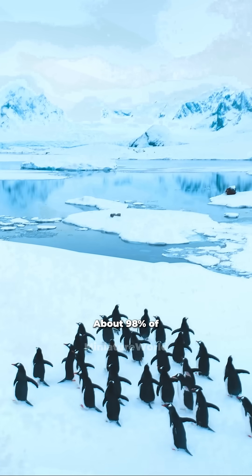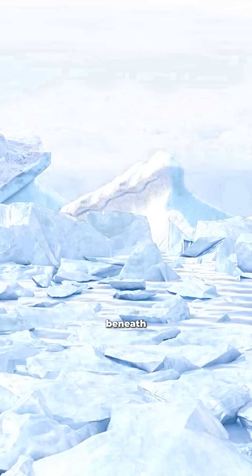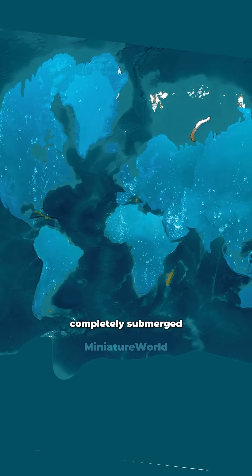About 98% of Antarctica's surface is covered by thick ice sheets, obscuring what lies beneath. This ice contains more than 70% of the Earth's fresh water, and if it all melted, our world would be completely submerged.